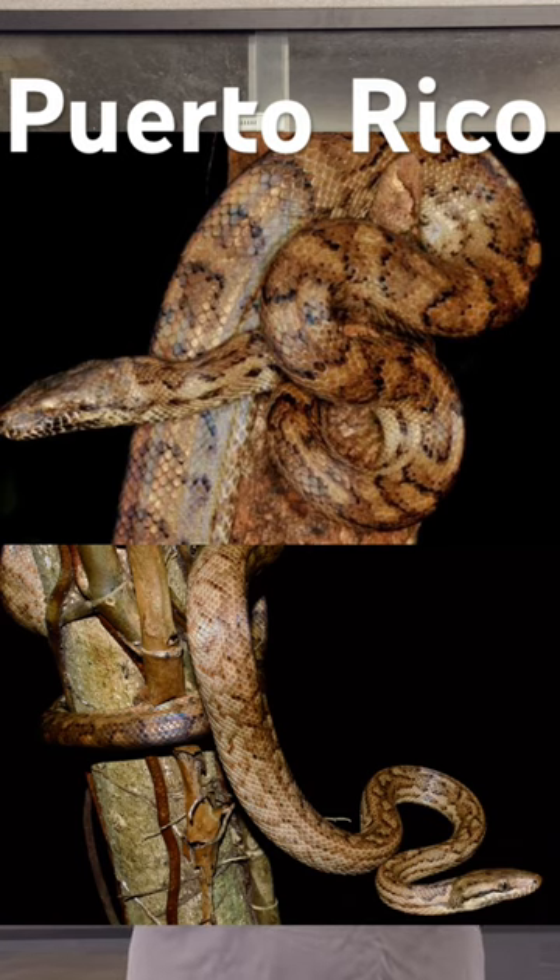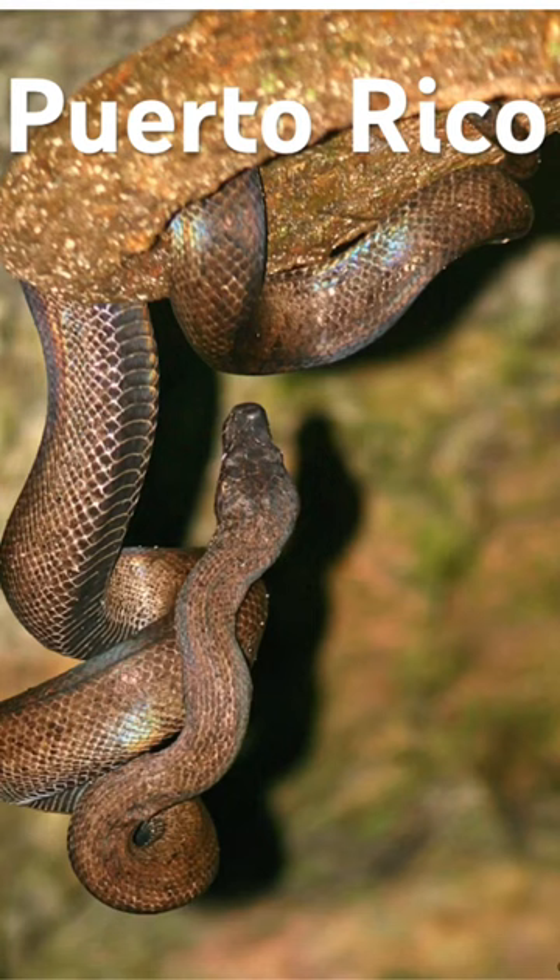This is not only the largest species of snake on the island, it's actually the largest land predator — if we don't count the invasive and introduced species of caiman that is unfortunately now found on the island.